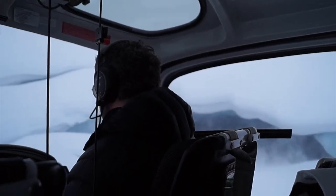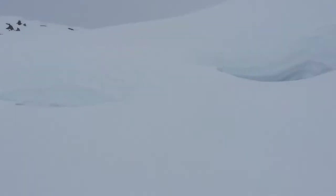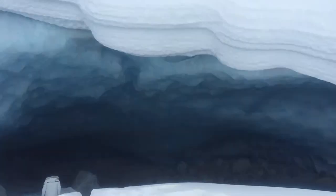Come fly with me, let's float down to Peru. And this is where we're going to go play.